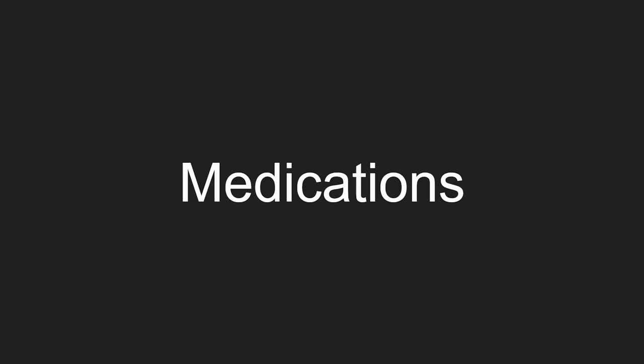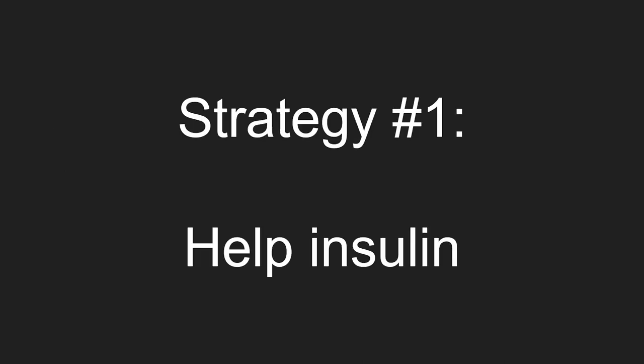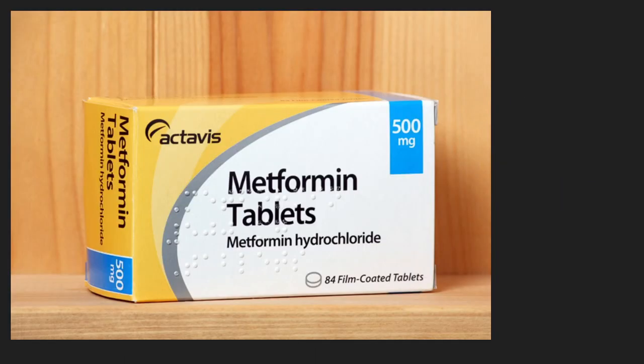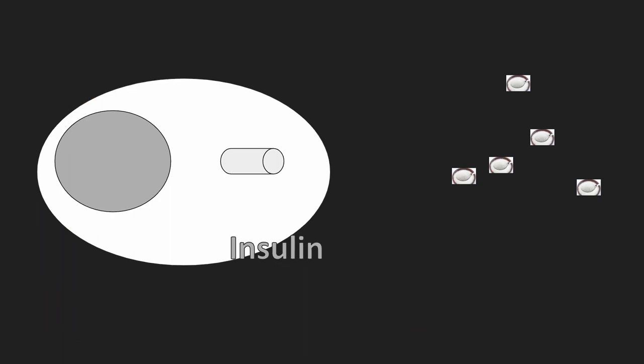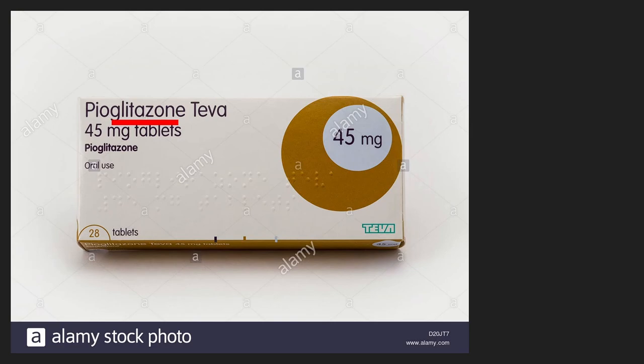If that's not enough, then we can use medications. There are six that I will be covering, and these are known by their suffixes. Strategy number one: help insulin. The idea is to get the cells to respond to insulin. Metformin does this, and the glitazones do this as well.